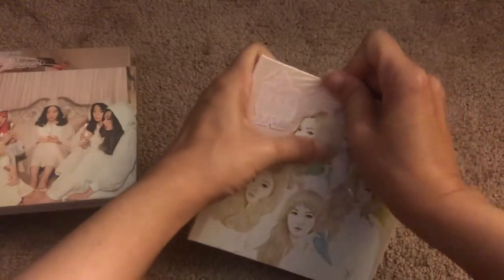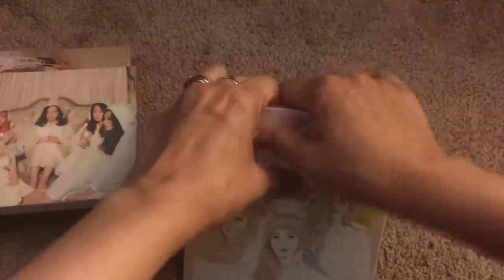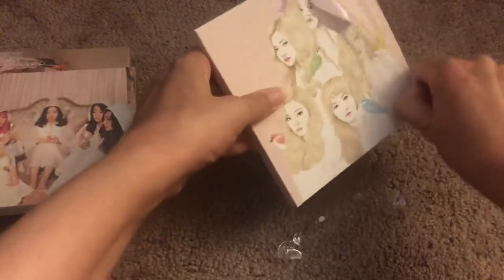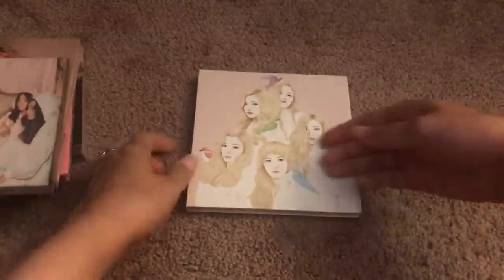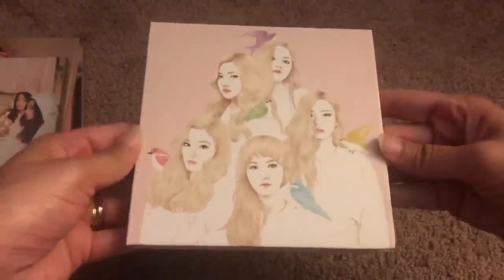Yeah, this one is giving me a little struggle. I don't have a box cutter or anything, so I just kind of have to hope for the best. I'm not going to do a full unboxing of these only because I'm sure you guys have seen all of these albums unboxed before. I'll do a quick flip-through though.